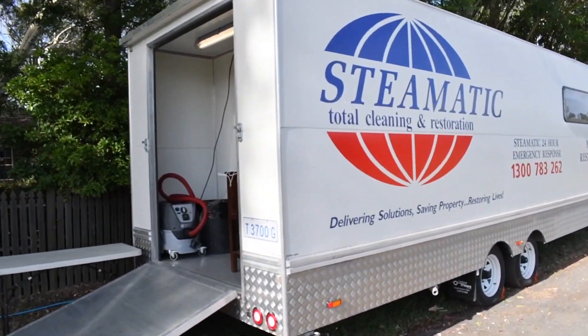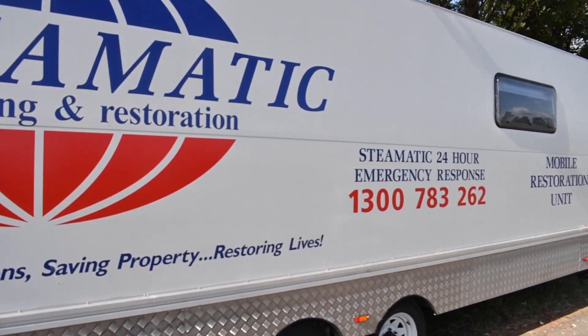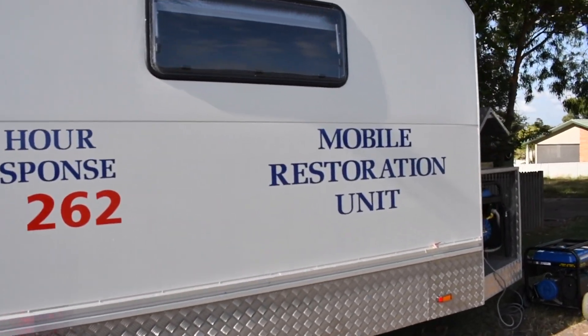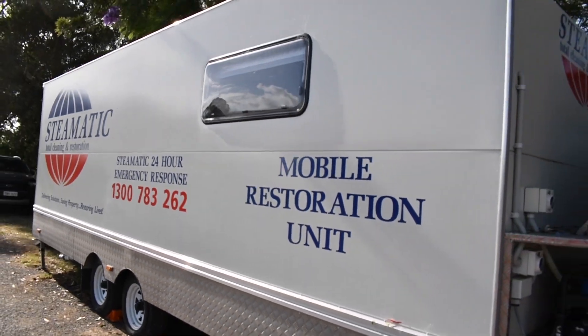I'm showing you right now their amazing — what they call their MIU, Mobile Restoration Unit. This is actually only the fourth one even in the world, and I'm so excited and so proud to be here in Australia working an actual live job on the Mobile Clean Unit with them.